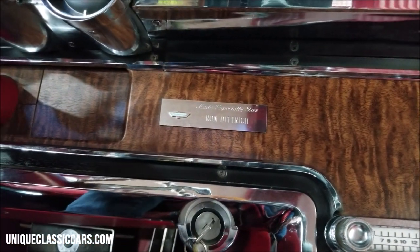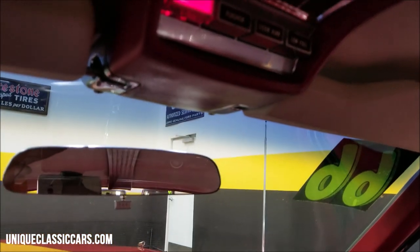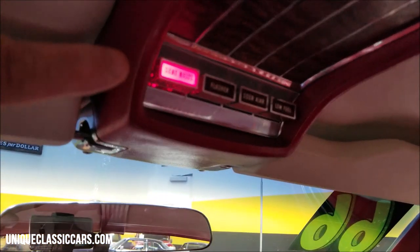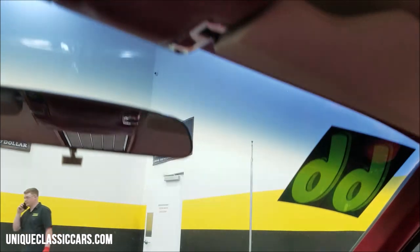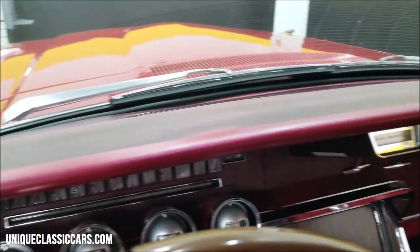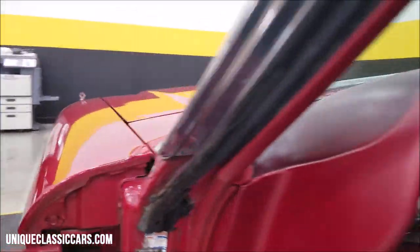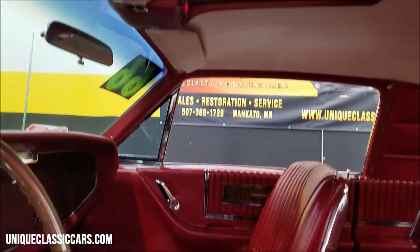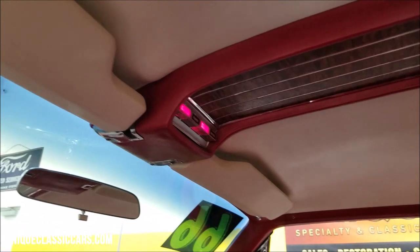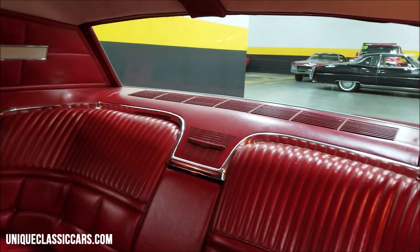The AM radio also worked — there's a little placard still in it from when it was built new, especially for Ron Dietrich. The seat belt warning light is working too. The dash is in very nice shape. The headliner is great, the rear deck is in great shape, and even the door ajar warning light lit up — so the warning lights are all working.